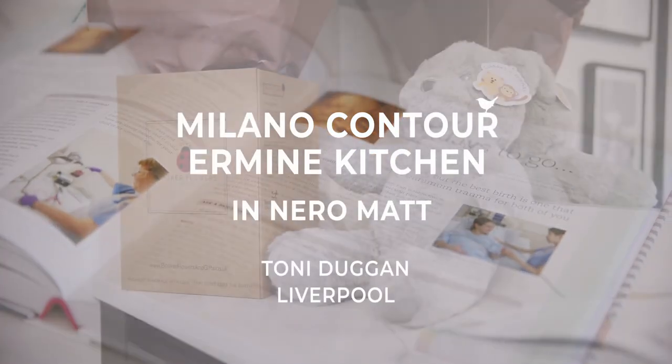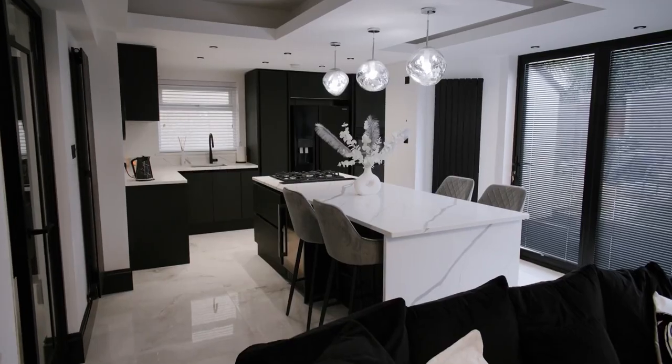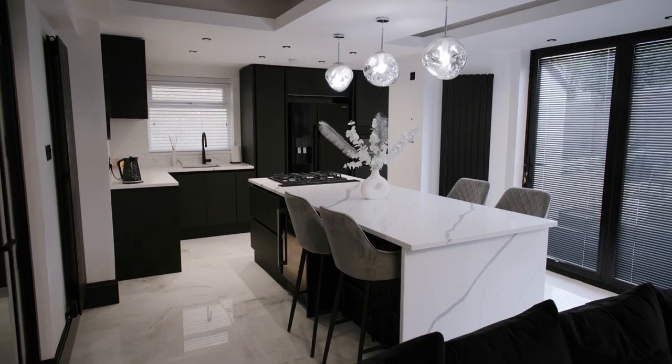I'm really excited to actually make the home a family home. I think things are going to be a lot livelier in this kitchen. Hi, I'm Toni Duggan. I'm from Liverpool and I'm an England and Everton women's footballer.